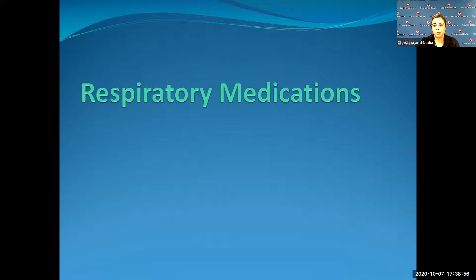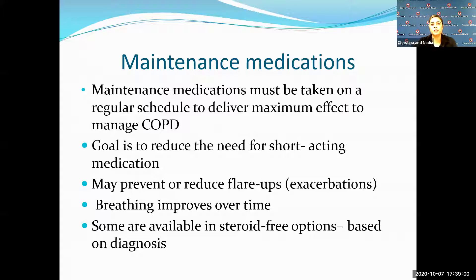There are two different types of respiratory medications. One is your maintenance medication. Maintenance medications are taken every day at the same time, no matter what. They reduce exacerbations and open up your airways. They don't help right away — it takes about one to two weeks for the medications to kick in.